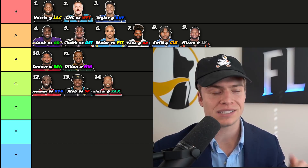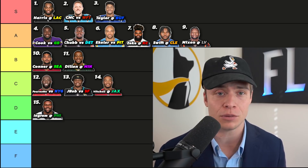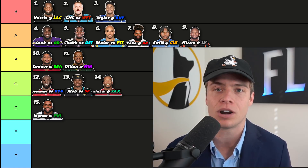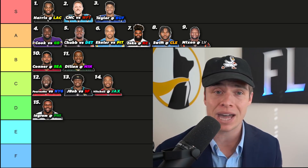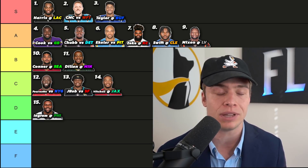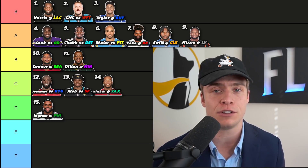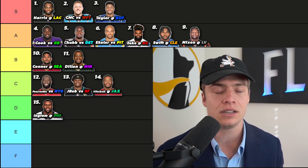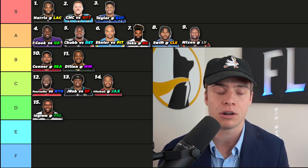Our next tier — there's been no report on Alvin Kamara at the time of this recording, so we have Mark Ingram here. Assuming Kamara may miss this week: Ingram is a bad NFL running back, but it doesn't matter when he's going to be playing 90-plus percent of the snaps for the New Orleans Saints. It's not a tough matchup at all against the Philadelphia Eagles — every single league you have Mark Ingram, you play him.